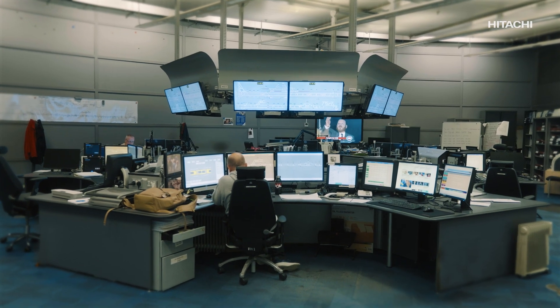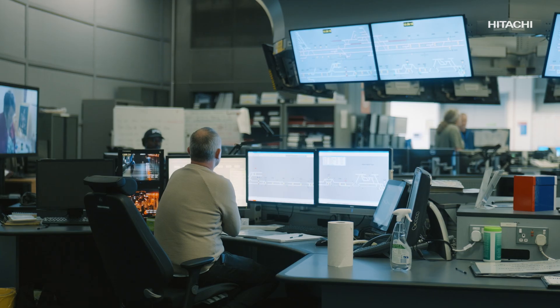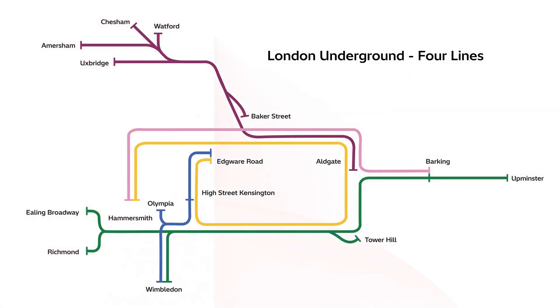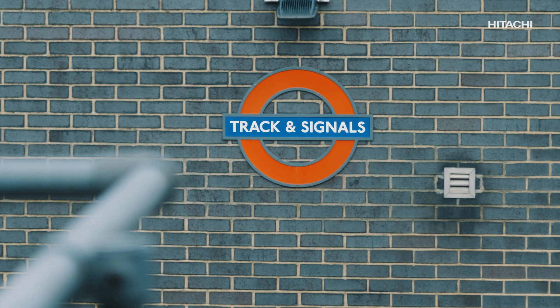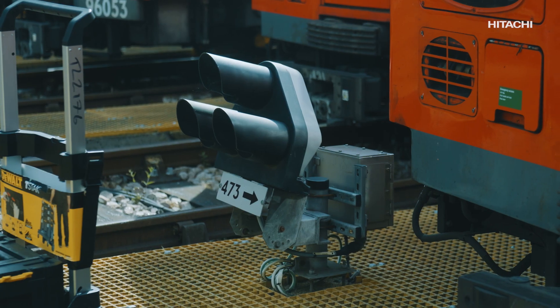At the heart of London's underground, a complex transition is quietly underway. This is the most complex signalling deployment in the 4LM modernization program — a milestone that bridges legacy and modern systems in one of the world's most demanding metro environments.